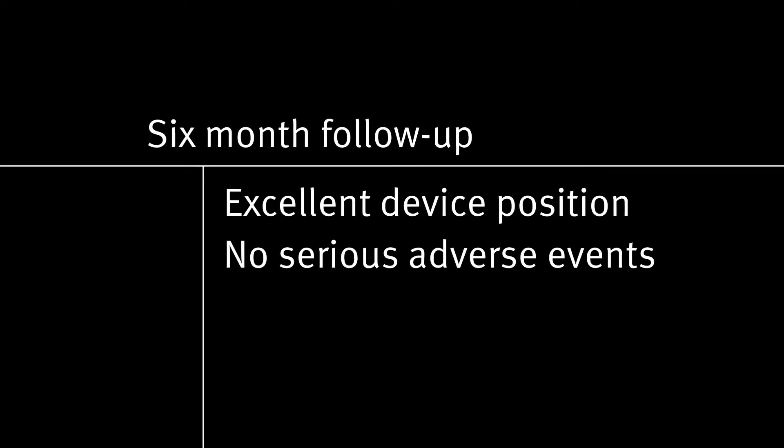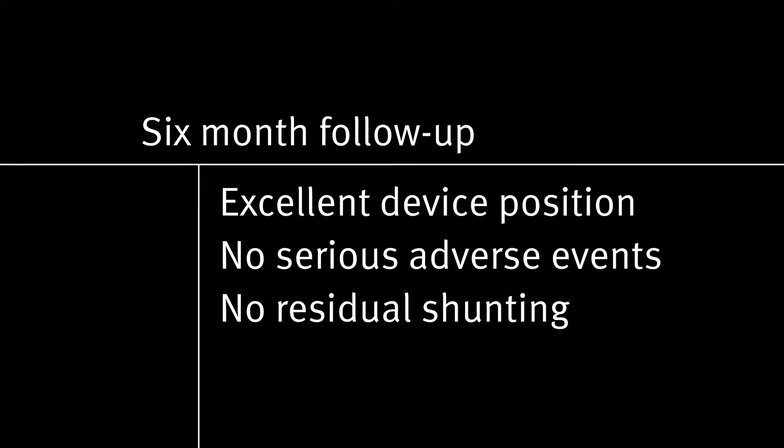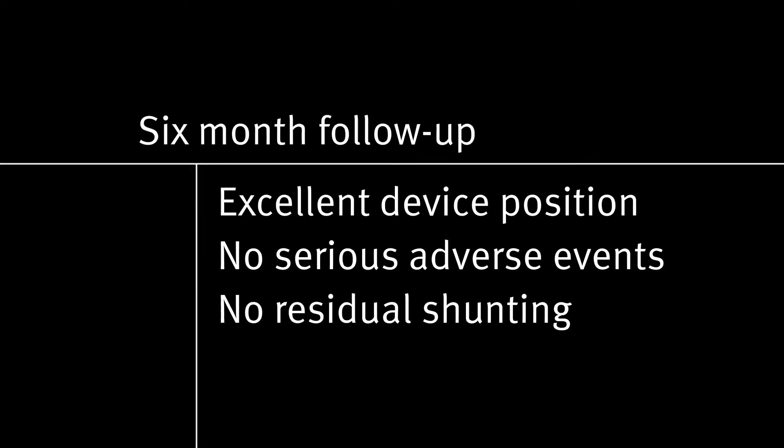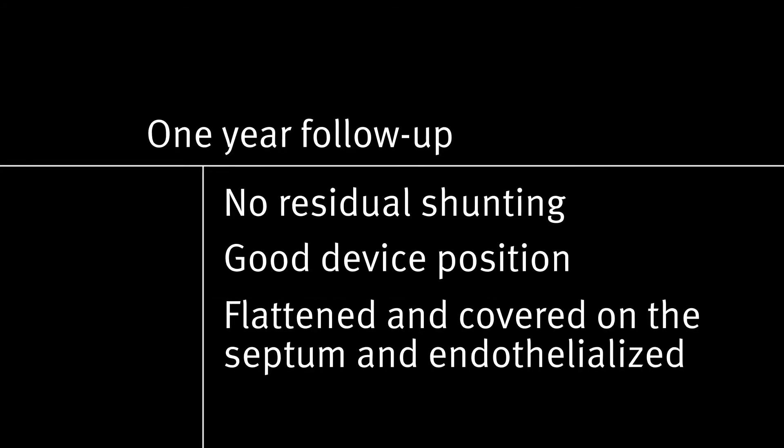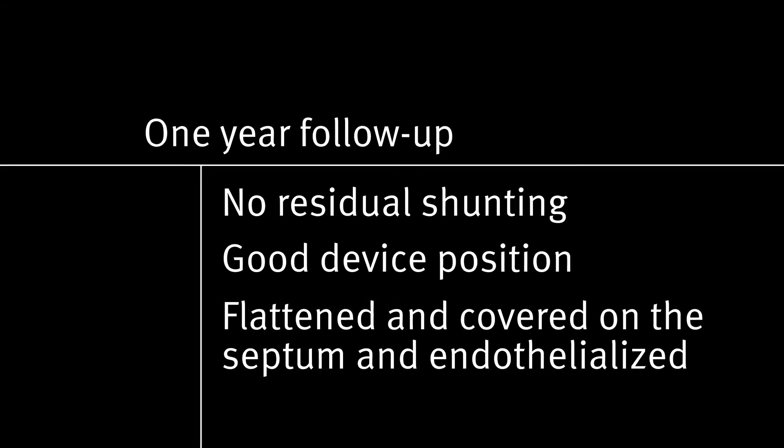At follow-up, the patient was found to have an excellent device position, no serious adverse events, and no residual shunting by saline particles on chest wall echo. At the one-year follow-up, there was again no residual shunting, and the device position was very good — it had flattened nicely on the septum and endothelialized and covered nicely.